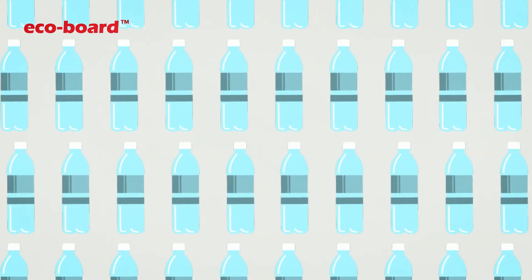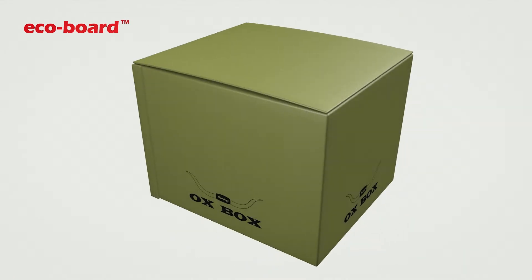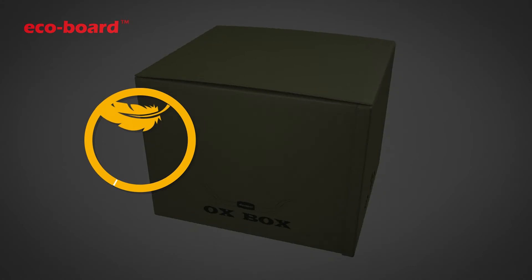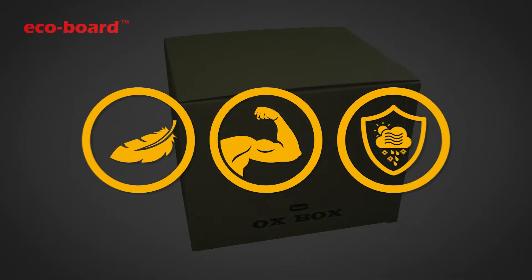We found a way to take these plastic bottles and reuse them in this amazing product: the EcoBoard Corrugated Crate Box. A lightweight, strong box that is completely weatherproof. Here's how we make it.